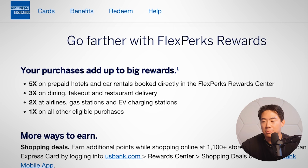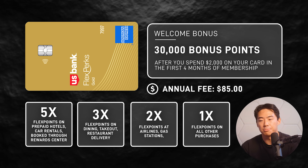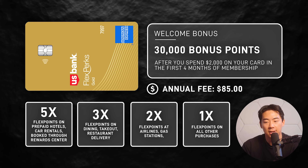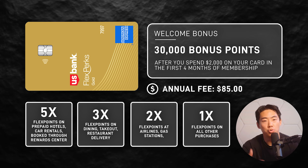Up next is the US Bank FlexPerks Gold Amex Card — credit card issuers sometimes work together, and this one is like Amex and US Bank having a baby. You can find this product on American Express's website. You get 5X on prepaid hotels and car rentals booked through the FlexPerks Rewards Center, 3X on dining and takeout, 2X on airlines and gas stations, plus a welcome bonus of 30,000 Flex points after spending $2,000 within four months of account opening. The rewards are similar to the Altitude Go card, but the 2X back on airlines is where you'll find additional utility.